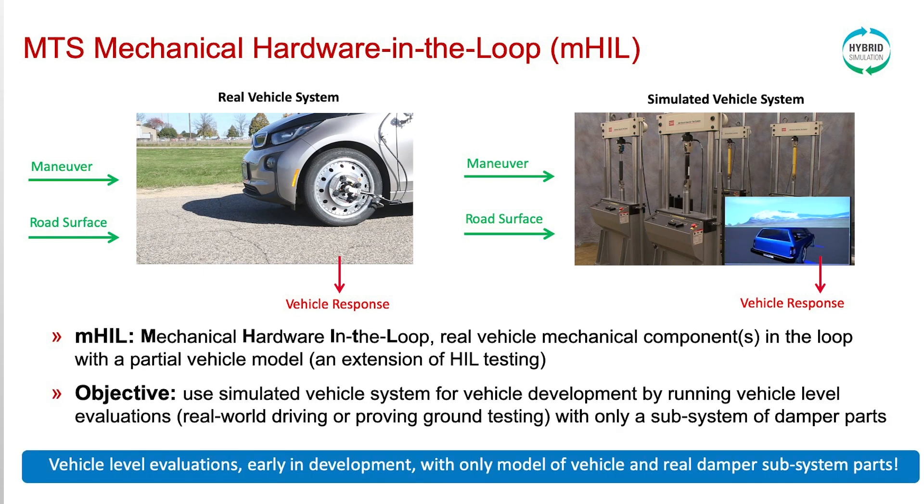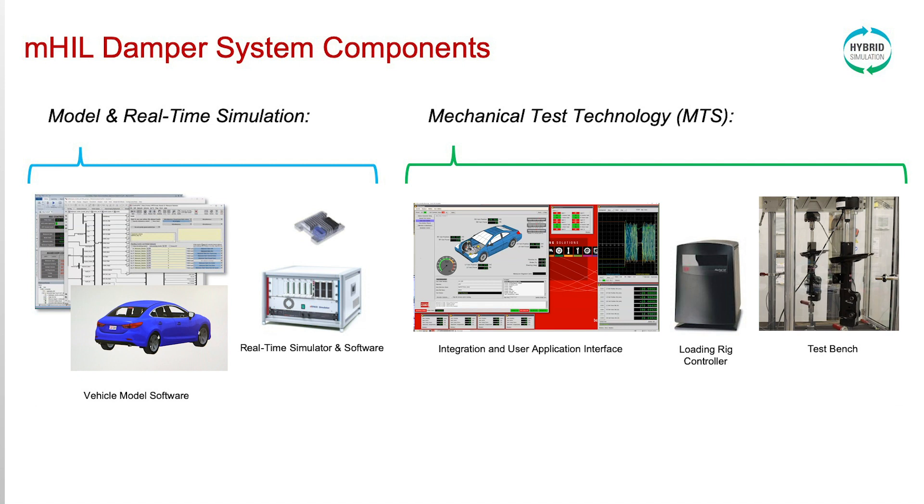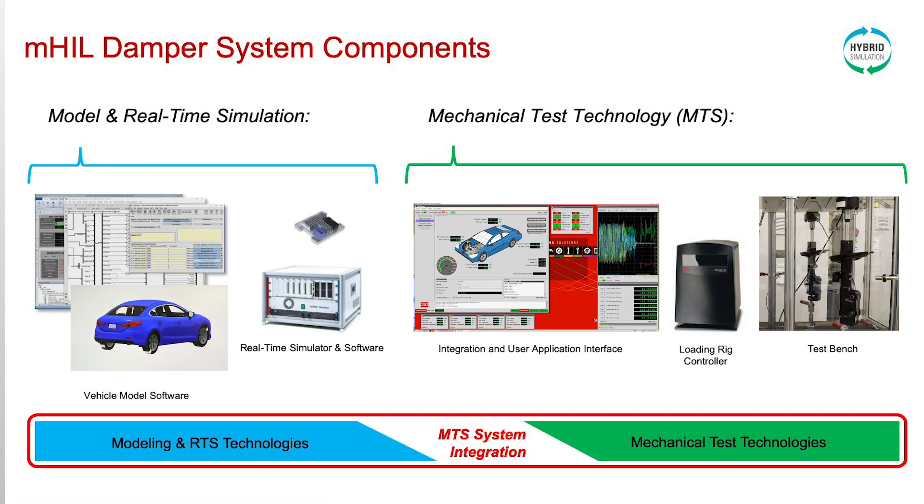The objective is to use a simulated vehicle system for vehicle development by running vehicle-level evaluations such as real-world driving or proving ground testing with only a subsystem of damper parts. The MHIL Damper System components include mechanical test technologies from MTS — an electromagnetic actuation loading rig, loading rig controller, and application interface — model and real-time simulation items including vehicle model software and a real-time simulator where the software runs and the ECU is conditioned, and an integration from MTS combining these technologies together.